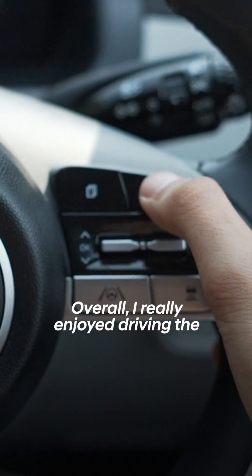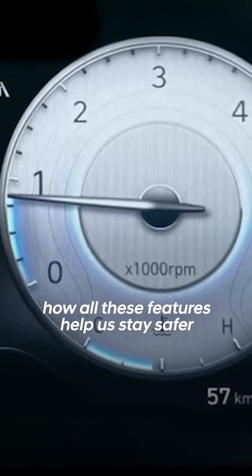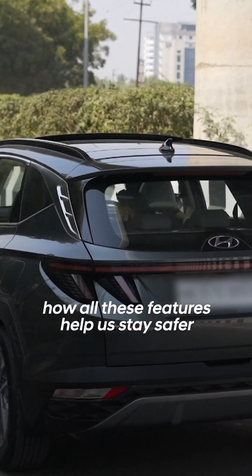Overall, I really enjoyed driving the all-new Hyundai Tucson. It was quite interesting to see how all these features help us stay safer on the road.